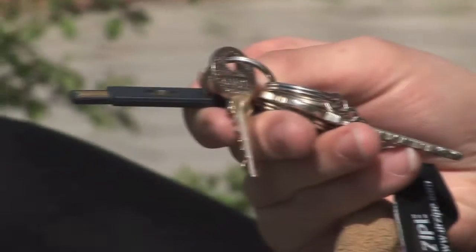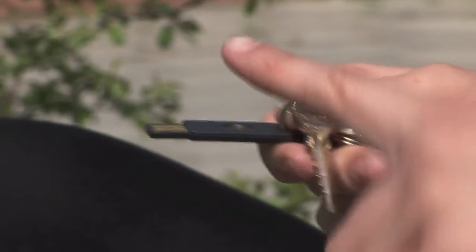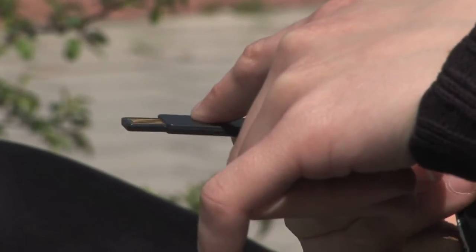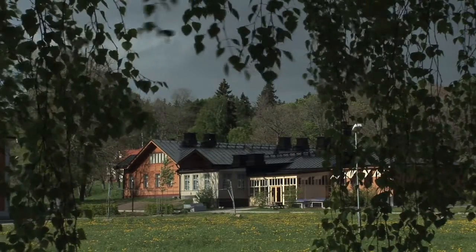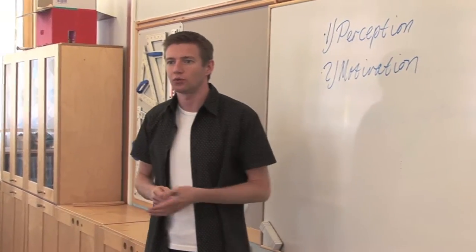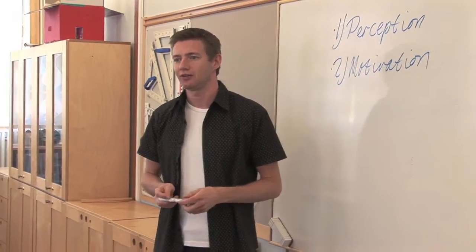A Yubikey looks like a USB memory stick and we plug it into our computer when we want to check our mail or log into our website. Before, we had to use one password for this program and one password for that program, but now you have the key and one password, and you log in one time and can access all your applications.